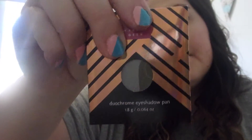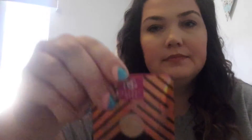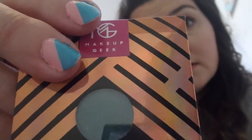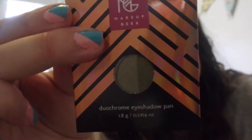I still need to do my duochromes. This is Backlight, Havoc, Peachless, Karma, Tie Dye, Phantom, Ritzy, Rock Star, Secret Garden, Voltage, Typhoon, and Steampunk.